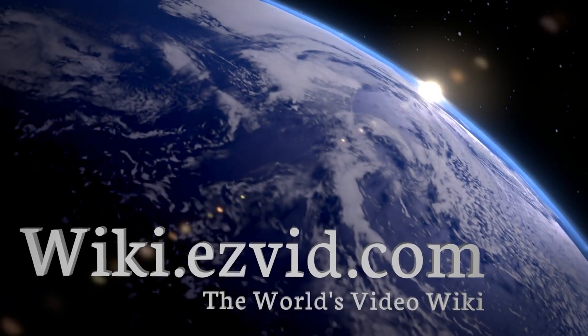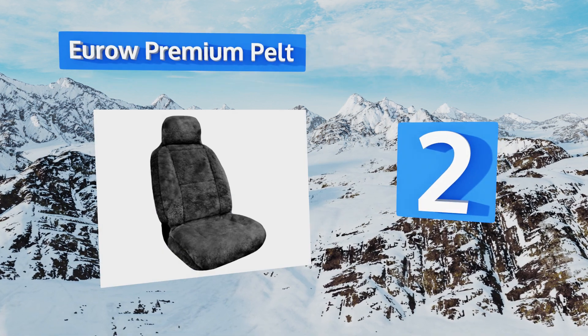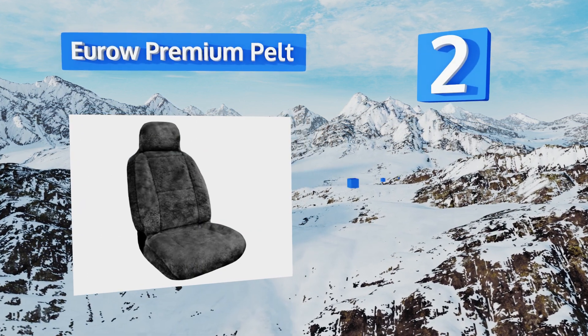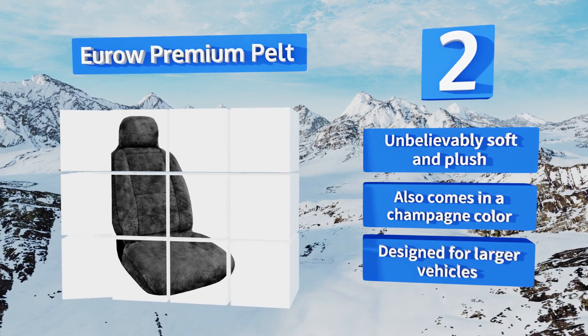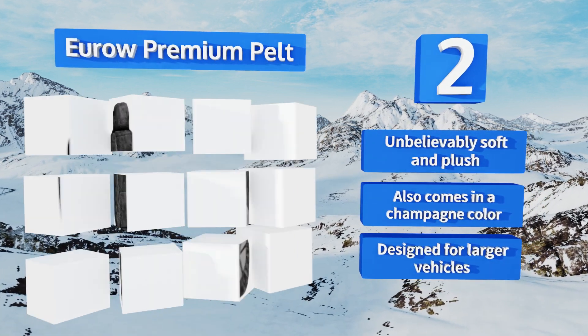At number two, crafted from Australian merino sheepskin, the Euro Premium Pelt will add more luxury to a bucket seat than you ever thought possible. By naturally optimizing body heat and insulating your rear from uncomfortable temperatures, it's unbelievably soft and plush. It also comes in a champagne color and is designed for larger vehicles.